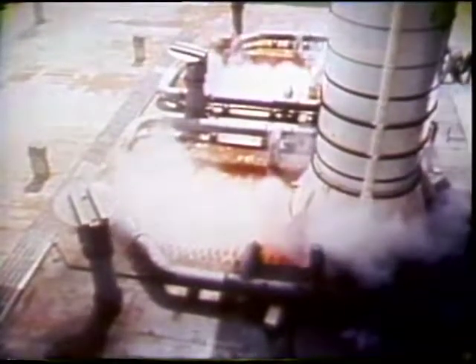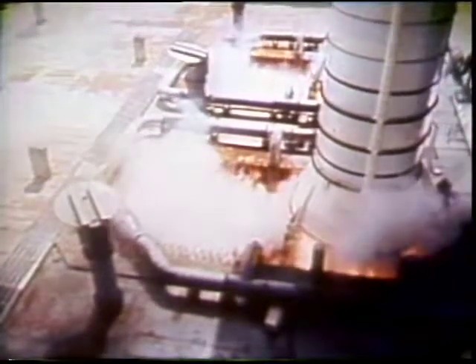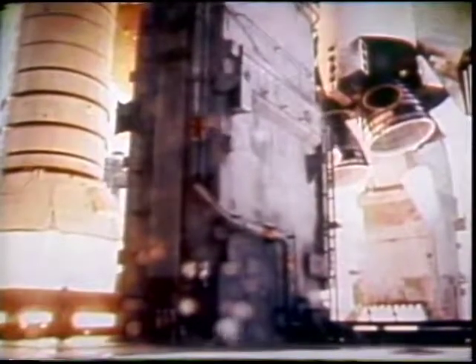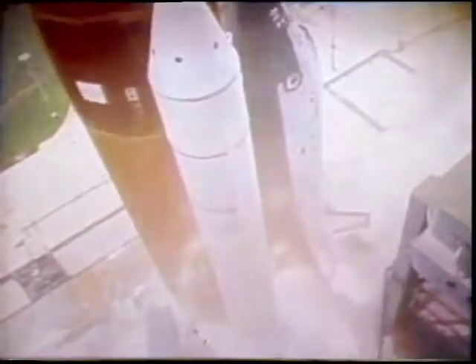Just prior to this we had loaded the payload on the pad, which is another first for this part of our mission. That's going to be one of the ways we streamline the turnaround time for future operations. What you're watching now are pictures that show the umbilicals coming away from the tanks — these are the ones used to keep the tanks topped off and full, and as a way of controlling the venting.